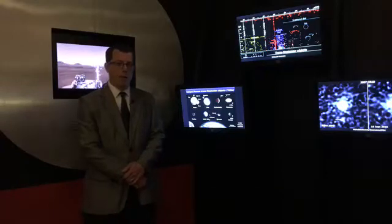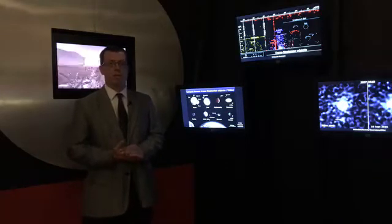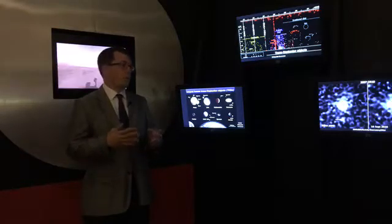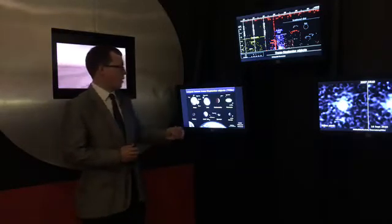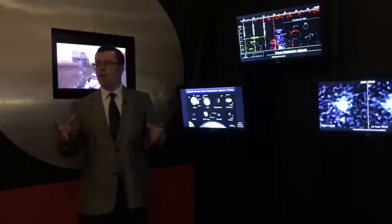Good afternoon, everyone. I'm with the National Air and Space Museum's Center for Earth and Planetary Studies. Welcome to the museum and the work that the Smithsonian does. The Center focuses on the solar system, mostly the surfaces of the Moon, Mars, and the broader solar system — a very vast area of space.